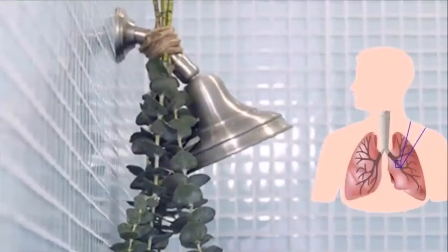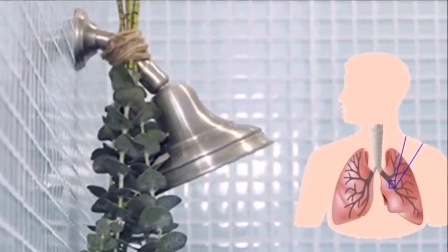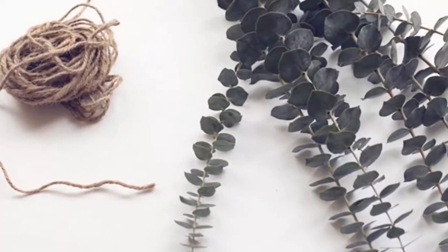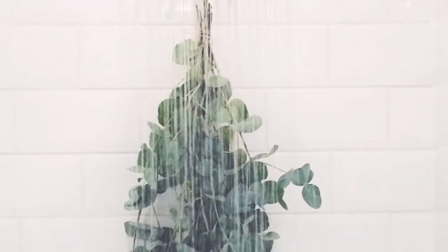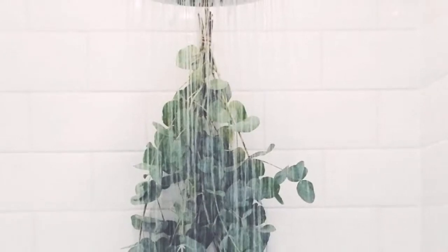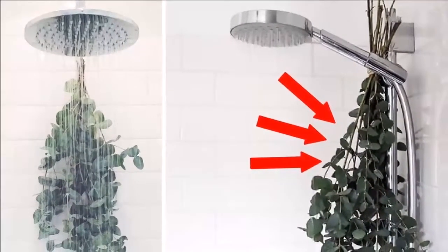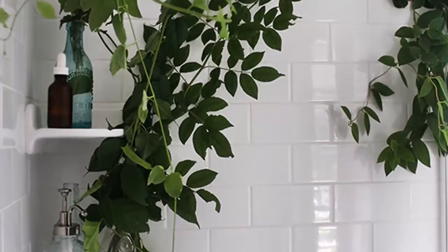How to use eucalyptus: just hang it in the shower. First, buy fresh eucalyptus — it can be found in most flower shops, health food stores, and craft stores. Tie together the ends of two or three branches using twine or cotton string. Use another piece of twine to secure the bunch to your shower head, hanging it downward and as close to the wall as you can.